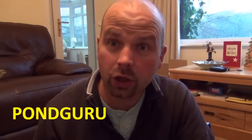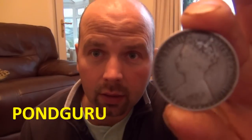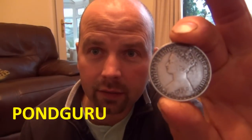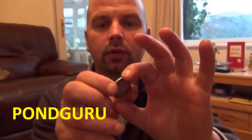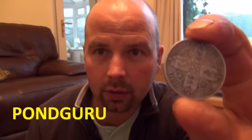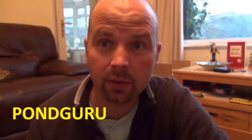Hello there, I'm Richard, channel name Pond Guru. This is my best find for November — it's a Victorian Gothic Florin. I found that on ploughed land with the e-track. It was down about 10 inches or so, and that was found in Northumberland.